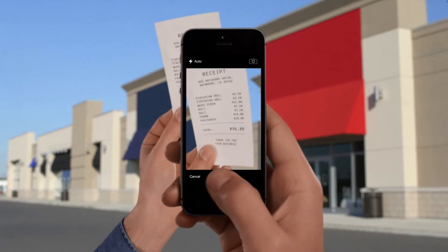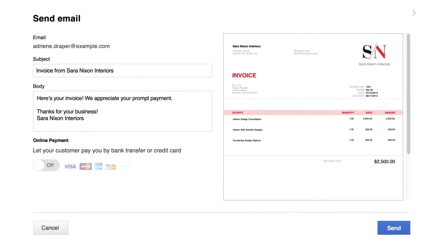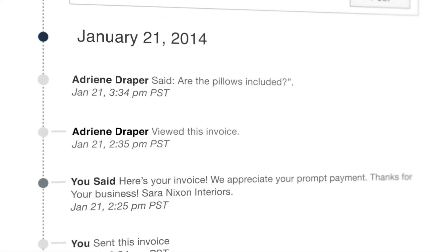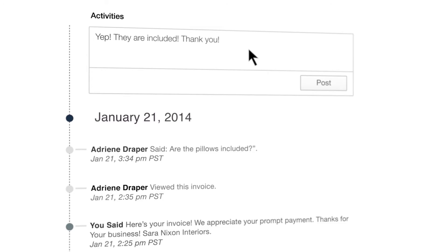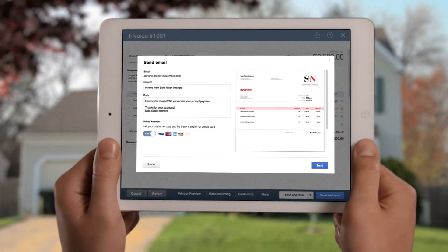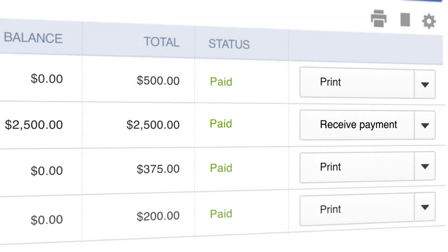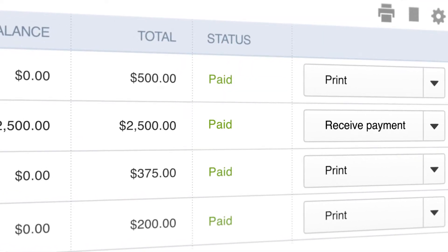Capture receipts for more organized expenses. Experience improved invoicing that now lets you see when your invoice is viewed. Chat with customers about the details, and even invoice and get paid on the spot. Best of all, your books are automatically updated, leaving less for you to do.